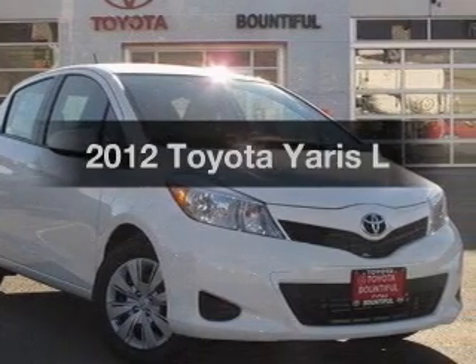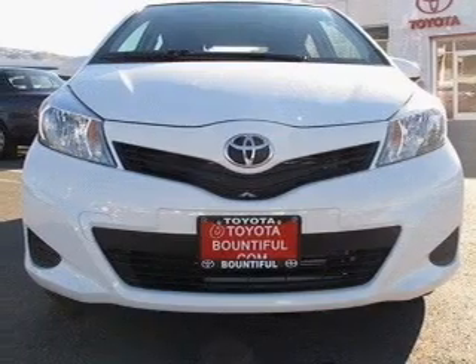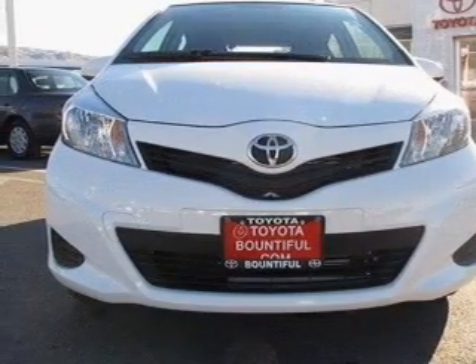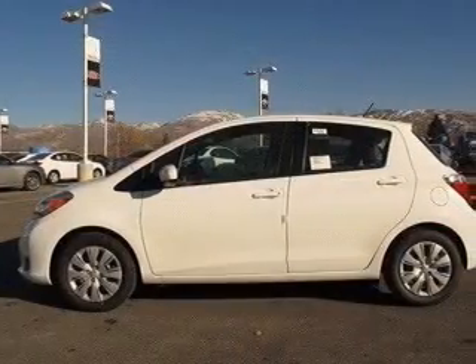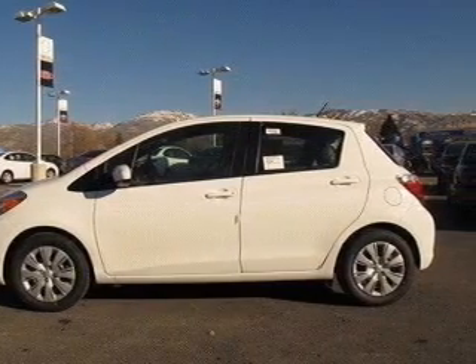Introducing the 2012 Toyota Yaris — this is the set of wheels you've been looking for, with an efficient four-cylinder engine driven by an automatic transmission, brakes safely with the anti-lock braking system, and memory settings make for a more comfortable ride.